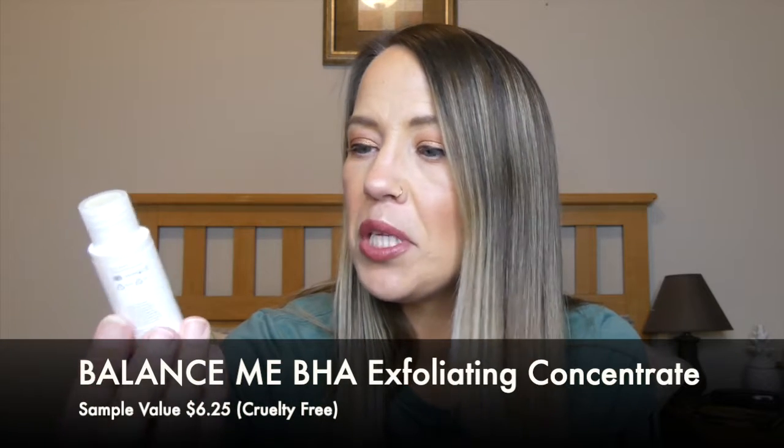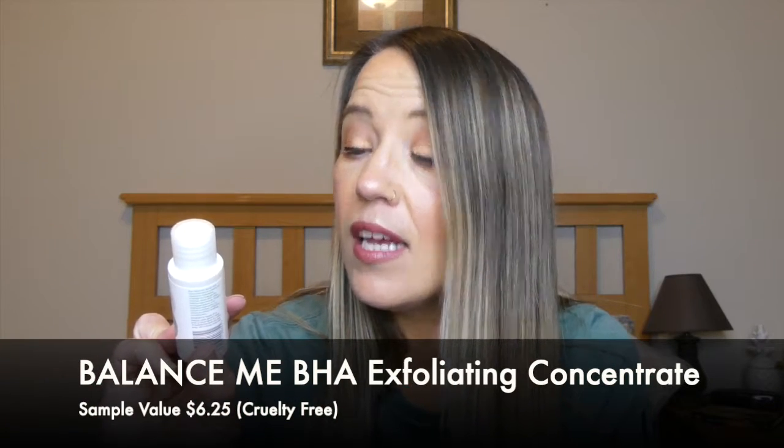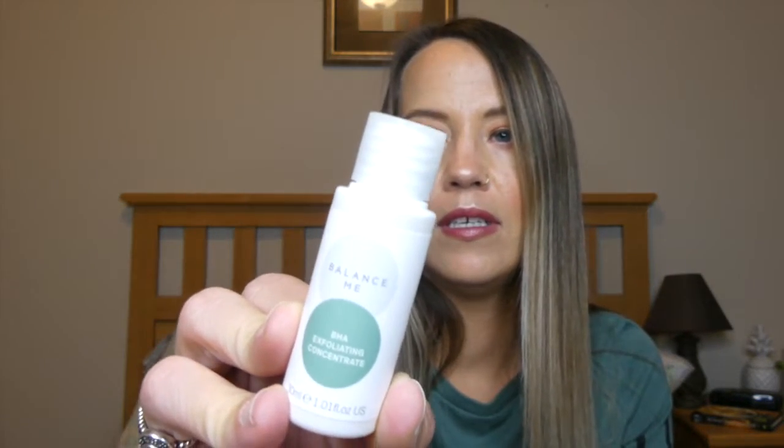The next thing I'm pulling out is from Balance Me — I've never tried this brand or heard of them. It does say it is vegan and also says 'we never test on animals,' so that's great. This is a BHA Exfoliating Concentrate. The packaging is really nice and simple.